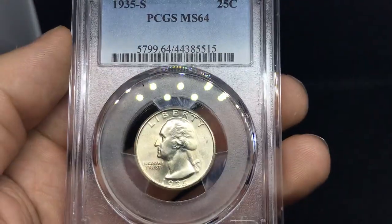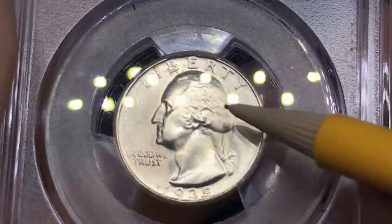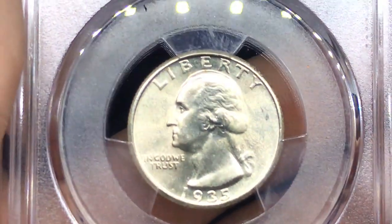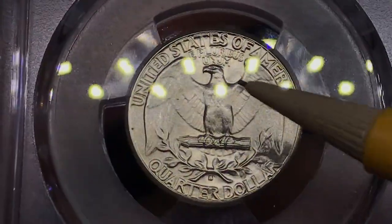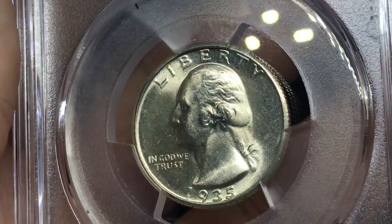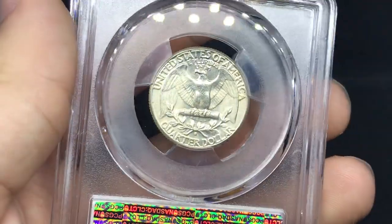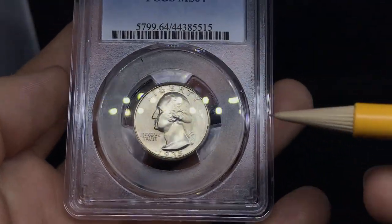This one is a 1935S Washington Quarter graded MS64. The major issue on this coin — there might be kind of a little bit of a striking issue or a little bit of rub. A few spots and a little bit of a mark to the right behind the head. On the reverse, don't see too many problems — not many scratches. Looking back at the obverse, you can see some gentle scratches coming off the face and a few little scratches on the neck. Luster is very strong on the coin. I do think this one had a shot at a higher grade, but that's just the way it rolls.